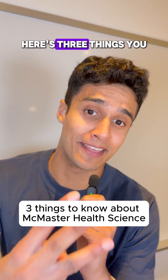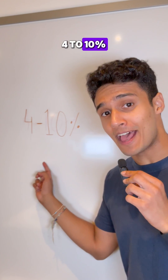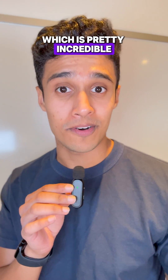Here are three things you need to know before applying to McMaster Health Science. Most medical school acceptance rates are between four to ten percent. Despite that, it's estimated that almost half of McMaster's entire health science class gets into a medical school, which is pretty incredible.